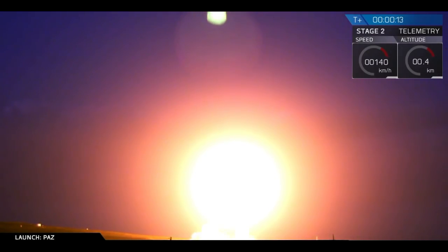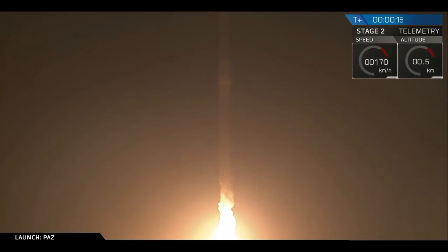Vehicle is pitching downrange, all propulsions nominal.